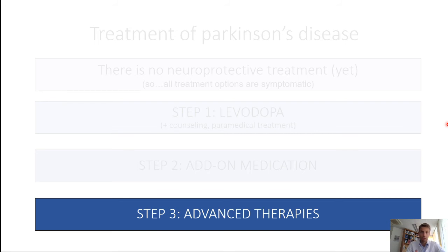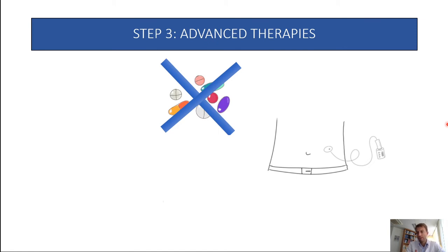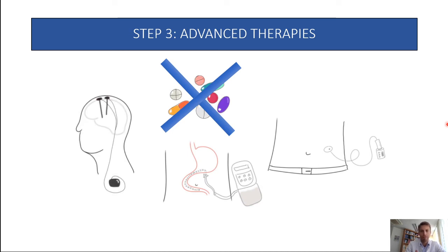Advanced therapies are all catered towards decreasing medication-induced motor fluctuations — for people who have lots of bothersome symptoms caused by motor symptom fluctuation. If pills don't work, one option is subcutaneous infusion of a pro-dopamine substance — either a dopamine agonist or subcutaneous levodopa, which is under investigation in the Neuroderm Boundless Study, currently in phase three trials. You also have intra-jejunal levodopa administration through a PEG tube, and deep brain stimulation — those are the three main routes of advanced reduction of motor fluctuation.